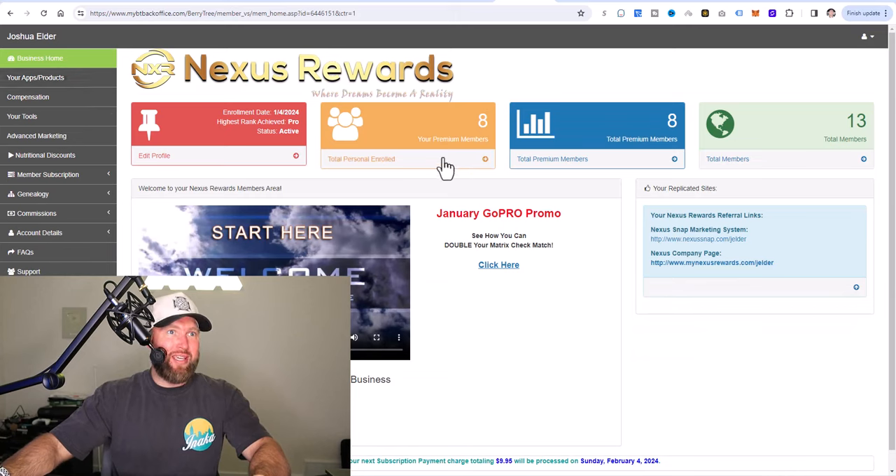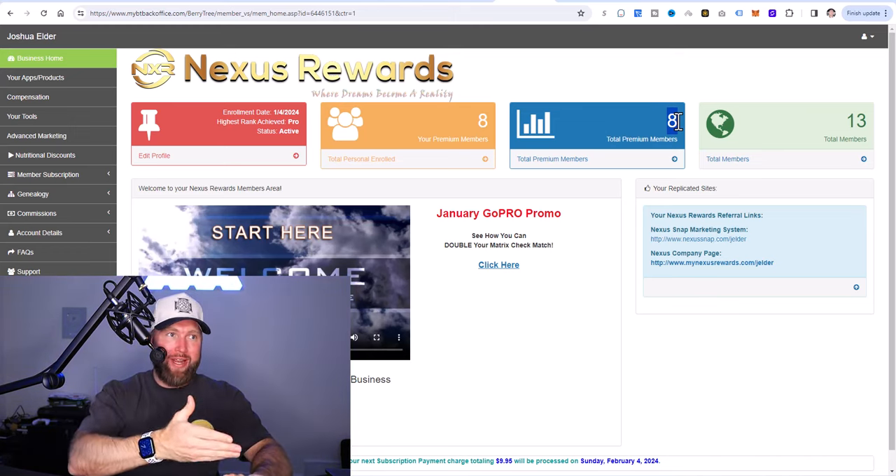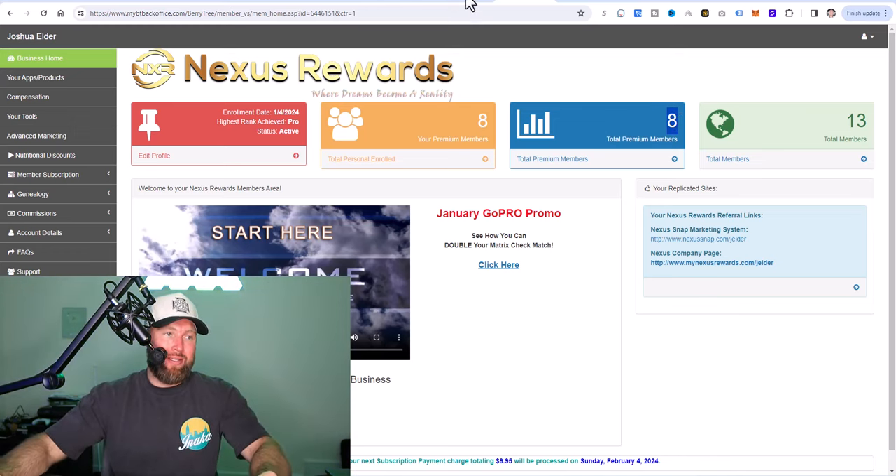You can see that I've got 13 total members, and eight out of 13 have paid and became premium members, which means they're paying that $9.95 per month. So I've barely done any promotion with this — only 13 signups, eight are members — all implementing this CPS method.